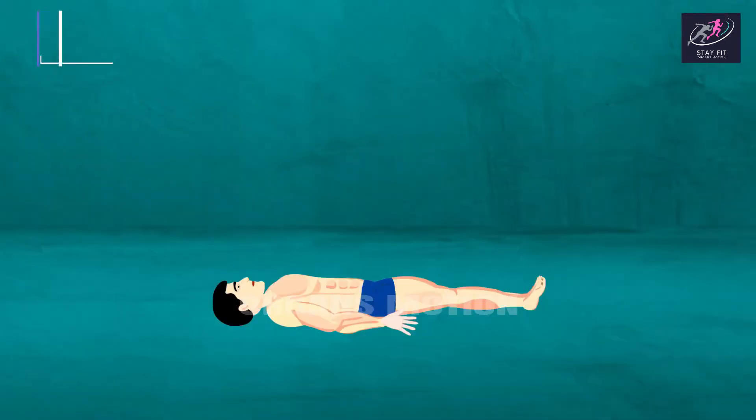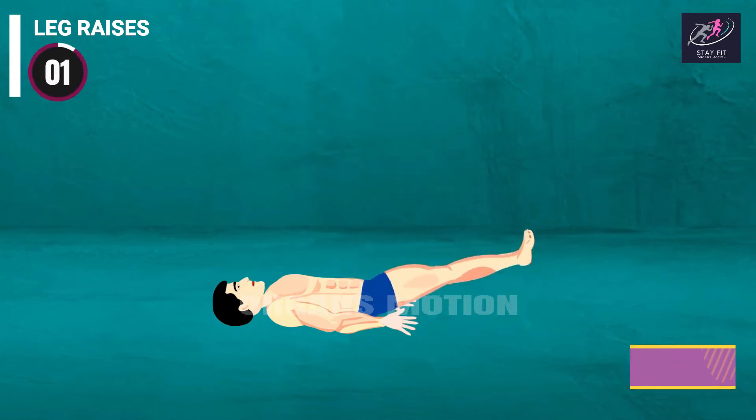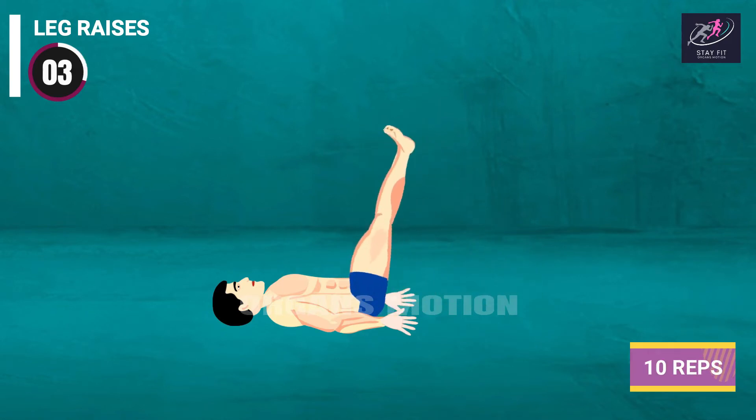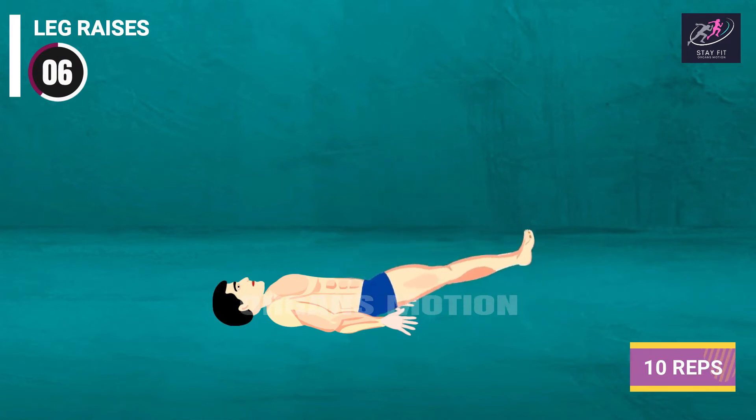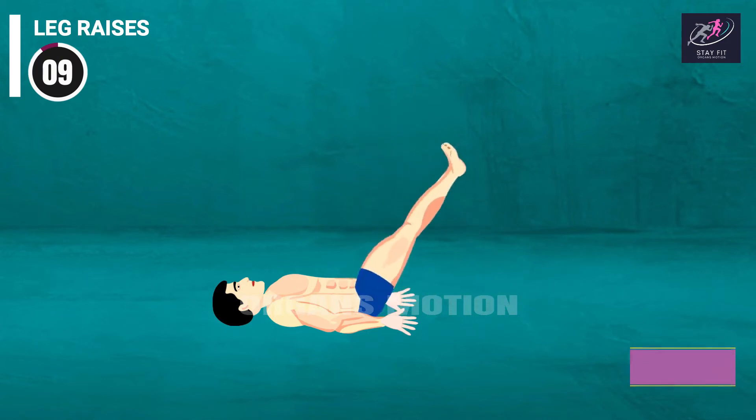Next exercise is Leg Raises. 3, 2, 1, go. 1, 2, 3, 4, 5, 6, 7, 8, 9, 10.